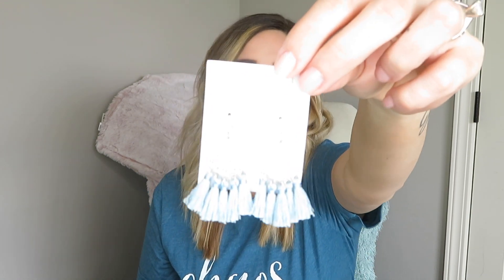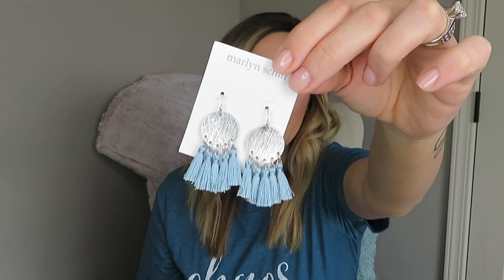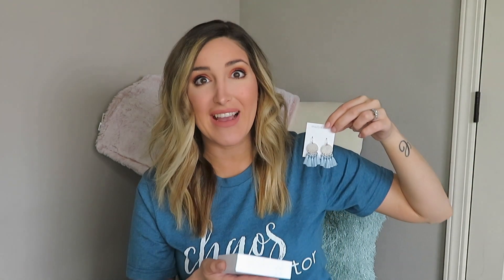Oh my gosh, these are so cute! The first pair are these — I think it's pronounced Marlon Schiff earrings. These are adorable. Oh my goodness, I love these — and a baby just woke up so I will be right back.